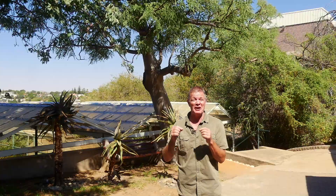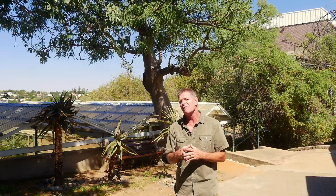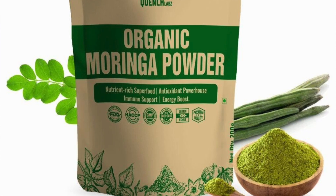Unless you've been fast asleep for the last decade, if you have any interest in plant medicine and plant nutrition, you will certainly have heard of the very broad spectrum nutritional powerhouse that is the Moringa tree, Moringa oleifera.